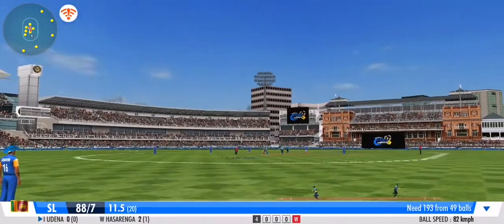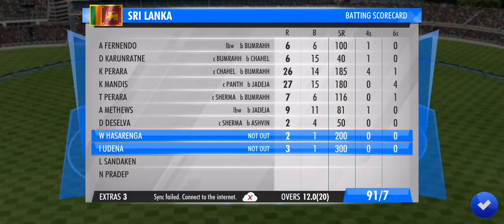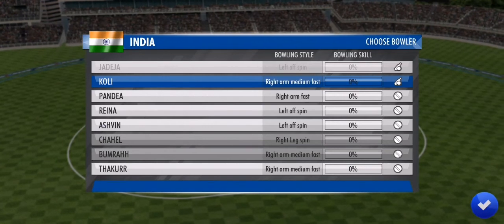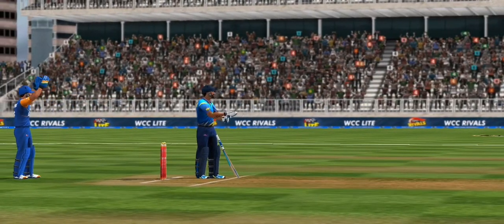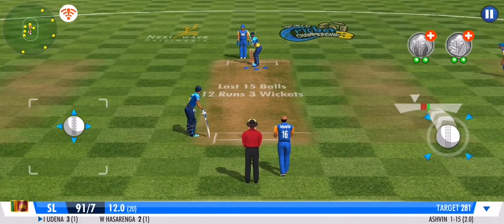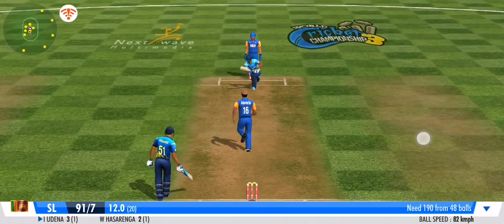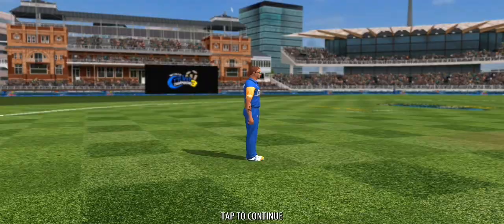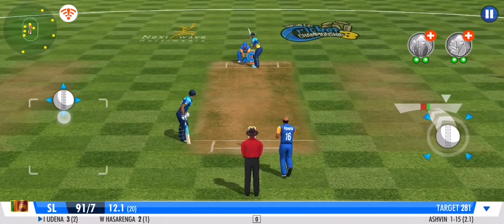Sturdy effort from the fielder there — well thrown. The offside attack continues as the spinner takes up the ball. The batsman presses forward in defence. The striker is hesitant to make any big moves — no runs off that ball.